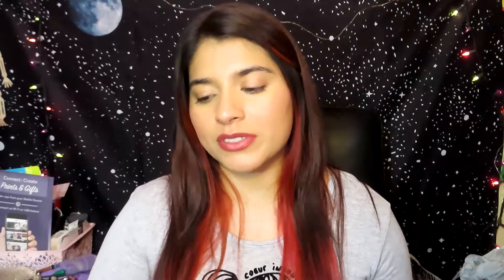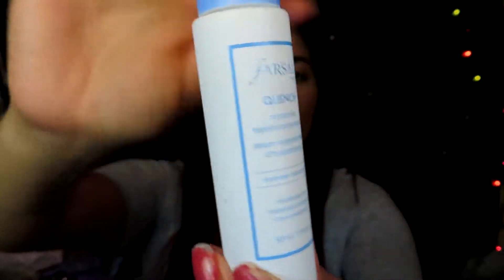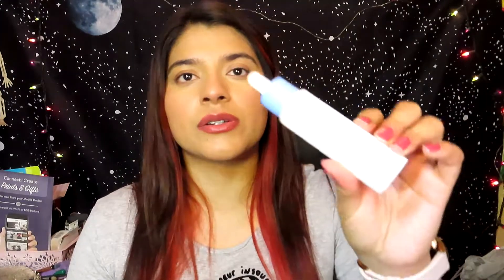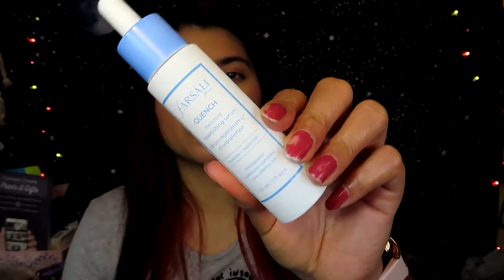The next thing I finished is the Forsoli Quench Moisture Replenishing Serum. I got this one from Boxycharm a while back — it's a dropper and it is completely empty. I used it every single night for about four months. I didn't really like it because it made my face feel sticky, but then I applied my other moisturizers and it went away. I still enjoyed using it because I love serums and it didn't break me out. I probably won't repurchase it because of that sticky feeling.